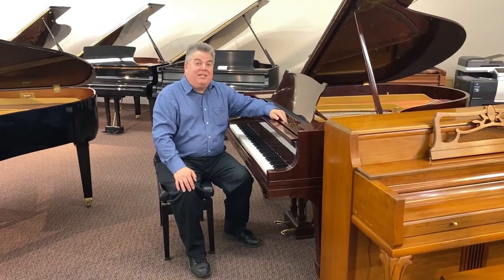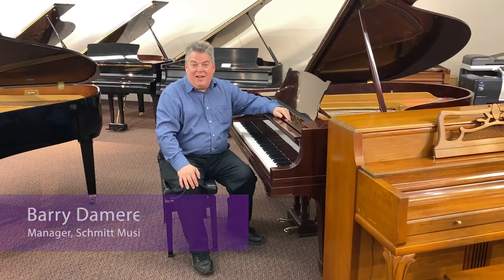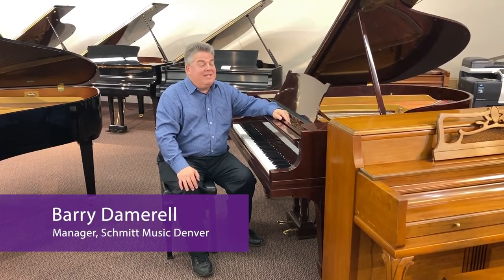Hello everyone, welcome to Schmidt Music Denver. I'm Barry Damerill, the store manager, and I've got some exciting news.